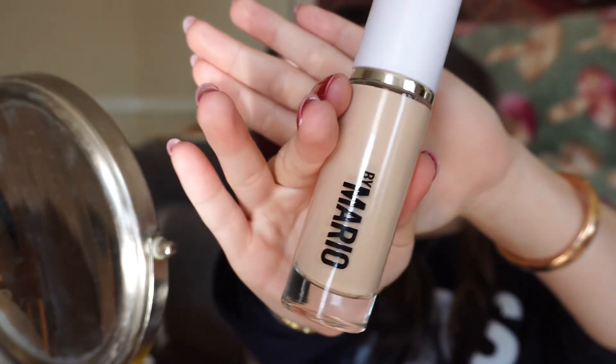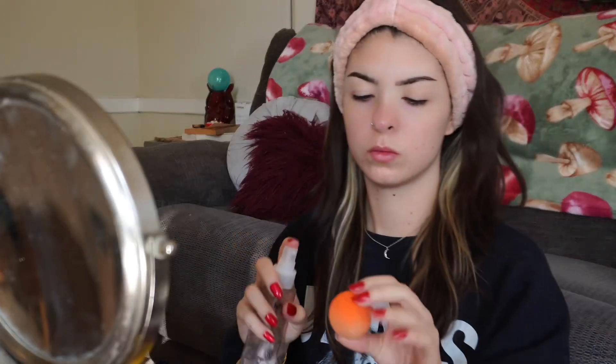I'm going in with the Makeup by Mario foundation — I just got this a few days ago and I've really been liking it. It's a very natural coverage and it blends very well. I also want to say my camera has a smoothing filter on it — my skin is not perfect. I did struggle with acne for a long time, but I want to be completely transparent: I do have a smoothing filter on in this video and most of my videos.